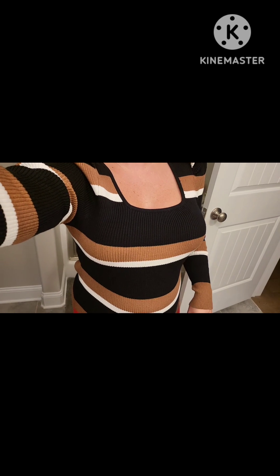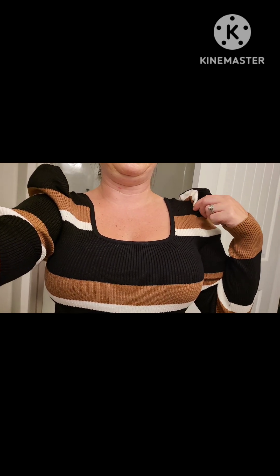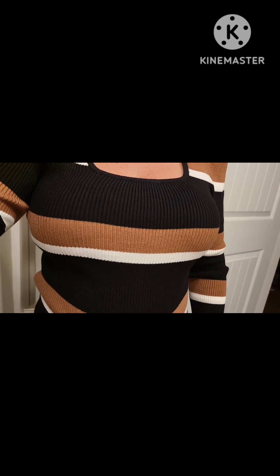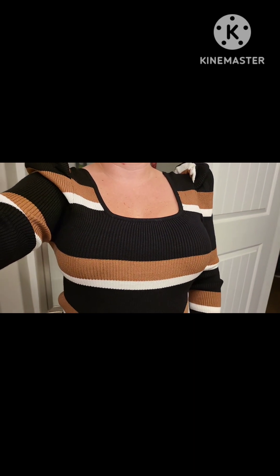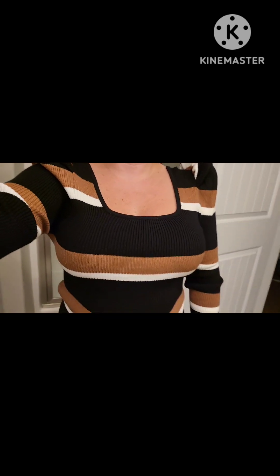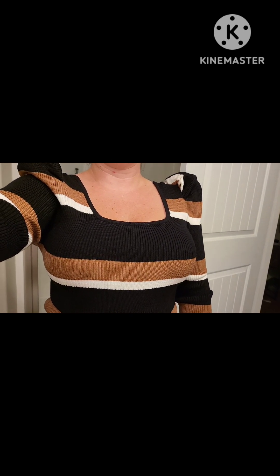This sweater was also hiding in the bottom of my Shein bag — I forgot about it! It's got kind of a puffy sleeve to it and it's just a brown, white, and black sweater. I love the colors on it and I love the puffy sleeve. Just wanted to show you this one as well, and I'm going to end it here.